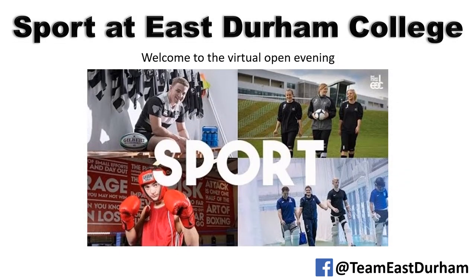Hi, my name is Sean Nicholson from East Durham College. I'm Head of Sport and I'm here to take you through what's on offer at the college.